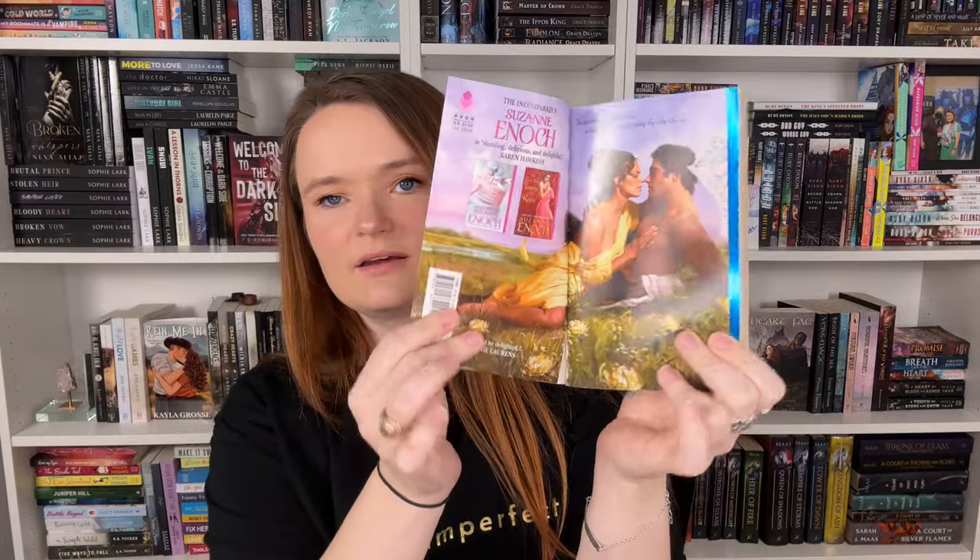I found Rules of Engagement by Suzanne Enoch — a two-page step back with a beautiful yellow dress. This is about Captain Bradshaw who loves the seafaring life, though he'd rather be battling anyone else than his current assignment of ferrying a boatload of spoiled aristocrats. One passenger, however, has caught his eye: a bewitching young woman who definitely distracts him from the rules of shipboard decorum.